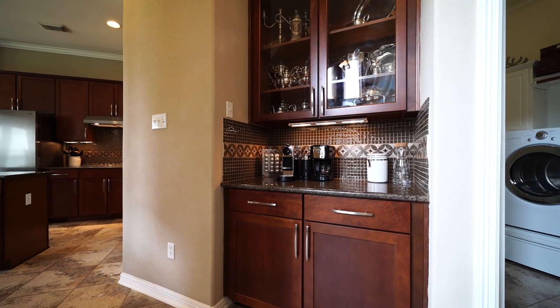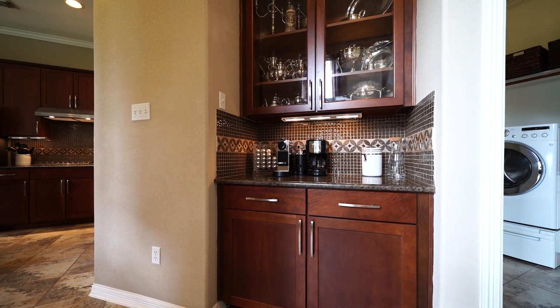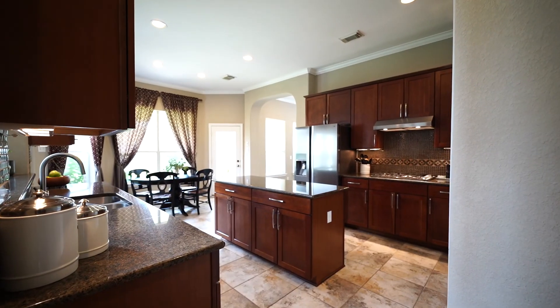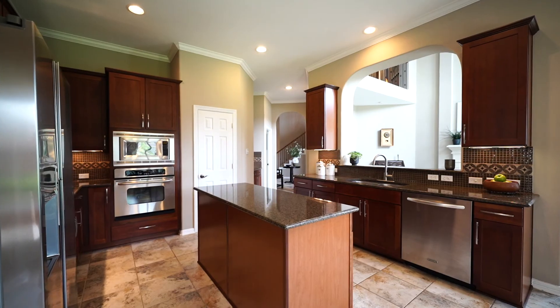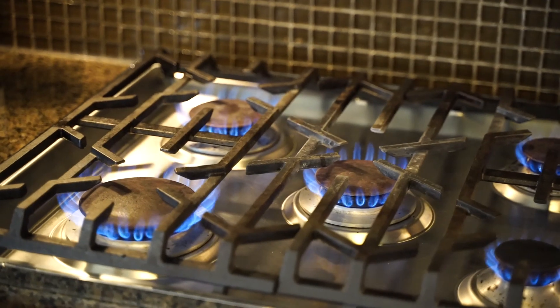Conveniently positioned between the family room and the kitchen is the butler's pantry with a granite counter and clear glass upper cabinets. The island kitchen is a cook's dream with granite counters, decorative backsplash, and stainless steel appliances including a five burner Viking gas cooktop.